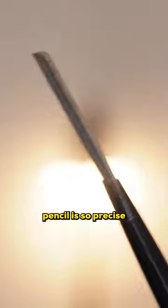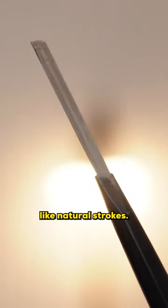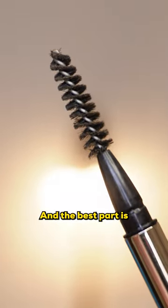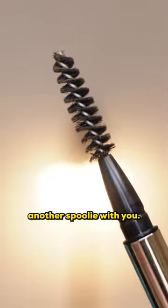The tip of this eyebrow pencil is so precise and thin that it will help you draw hair-like natural strokes, and the best part is it comes with a spoolie so you don't have to carry another spoolie with you.